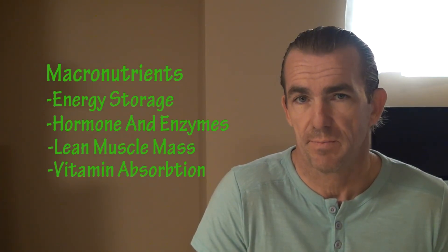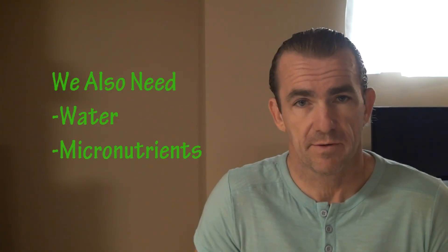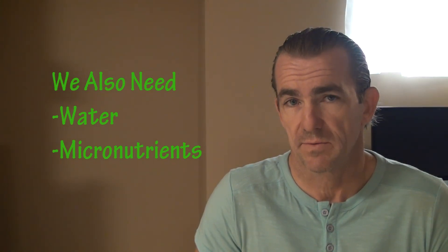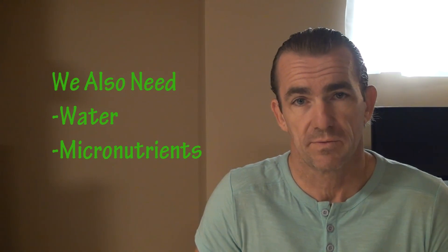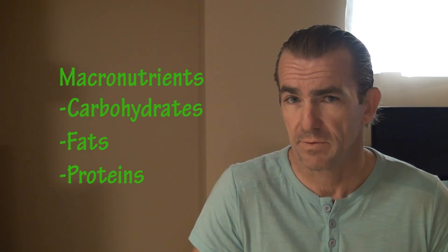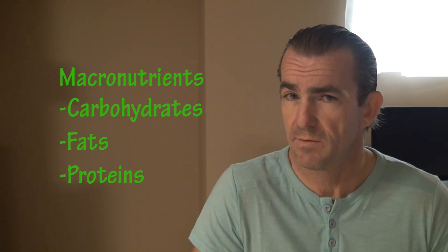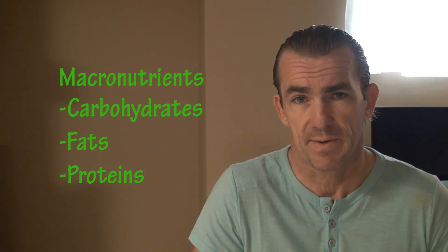Although macronutrients are very important, they are not the only things we need for survival. Our bodies also need water and micronutrients. Micronutrients are nutrients our bodies need in smaller amounts, such as vitamins and minerals. Bottom line: all macros can provide energy if needed, but they all have equally important other functions in the body as well.